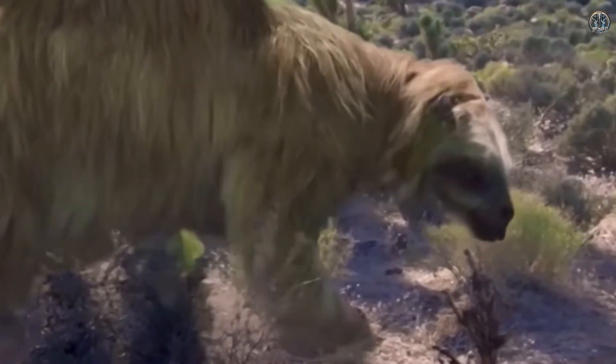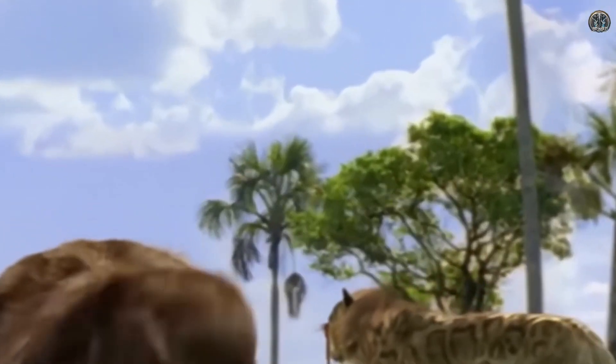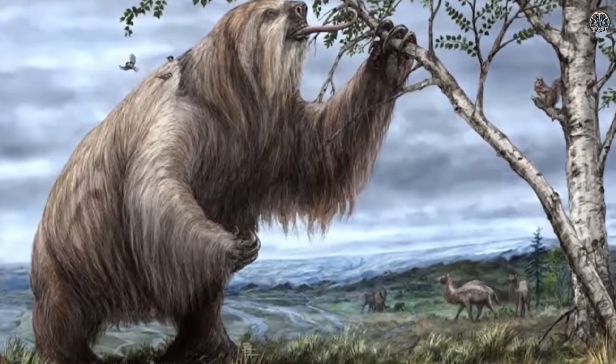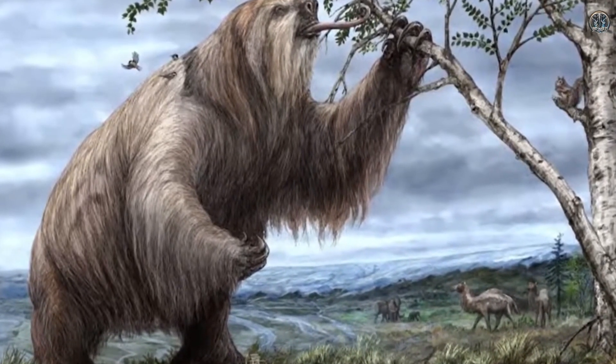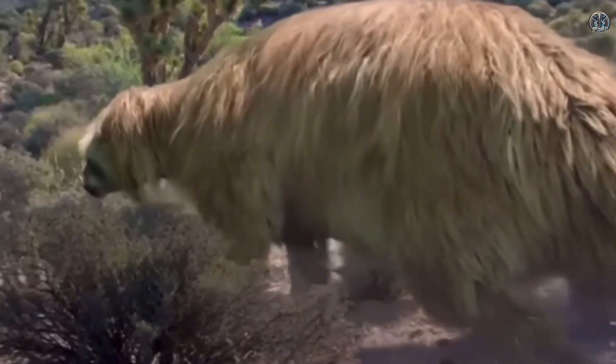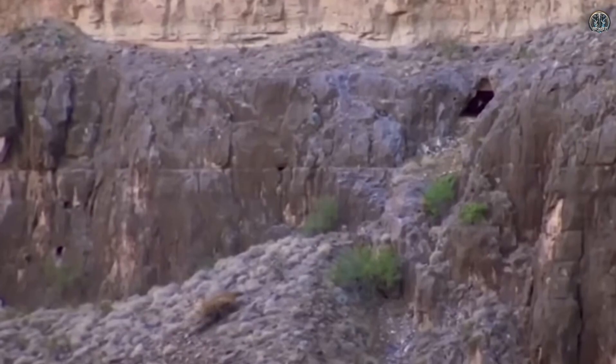However, modern sloths that still exist today are much smaller and very different biologically. This means it would be almost impossible for a modern sloth to carry a Mylodon baby. The only option might be to use an artificial womb in the future.